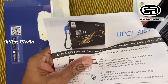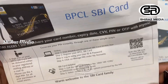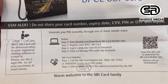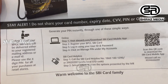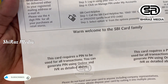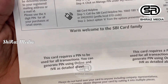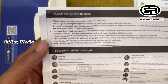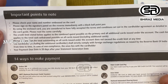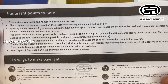You can get the PIN for this SBI card using the helpline number. You can get the PIN number on this card. You can get the PIN through the notes provided. 14 methods are available to us to get the PIN and activate the card.